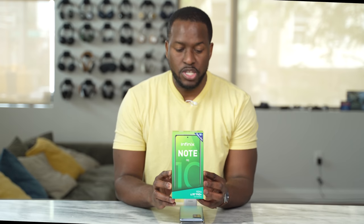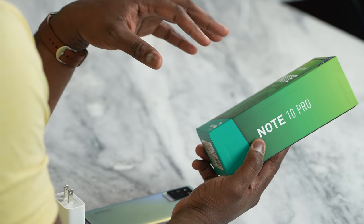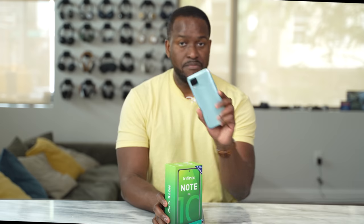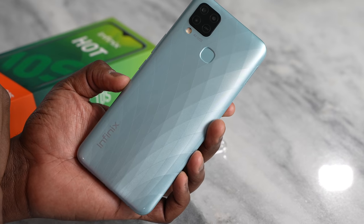This is the Infinix Note 10 Pro, and honestly guys, this is the second time I have covered an Infinix device. The very first one was the Infinix Hot 10S, which is a gaming-centric phone that was priced at $120. That's truly amazing because I really liked what that device did.